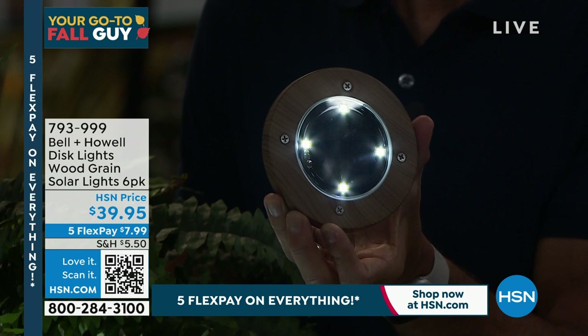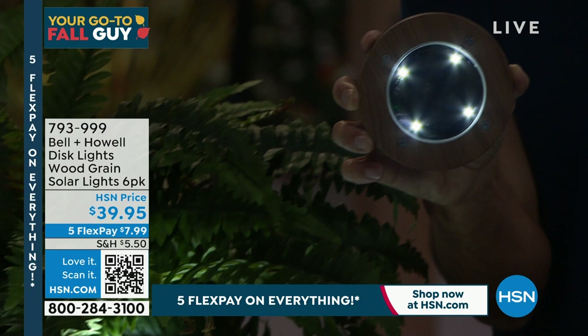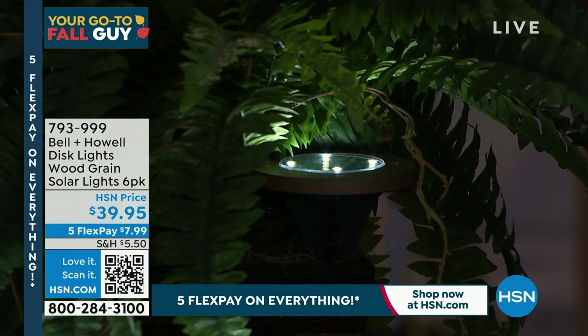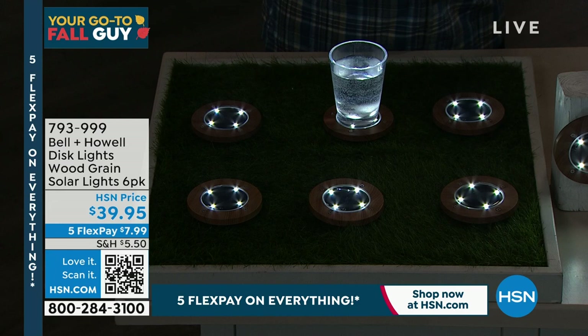One of Luke's favorite things is putting disc lights on tabletops for outdoor entertaining — you have an outside living room set. If you're having a picnic, eating outside, sitting around a fire, these are incredibly cool to have. He even uses them as coasters — set your drink on top and it illuminates from the bottom, looks super cool, and they work great as centerpieces. Let me show you the weather resistance — whether it's raining or snowing, you leave these out all year round.